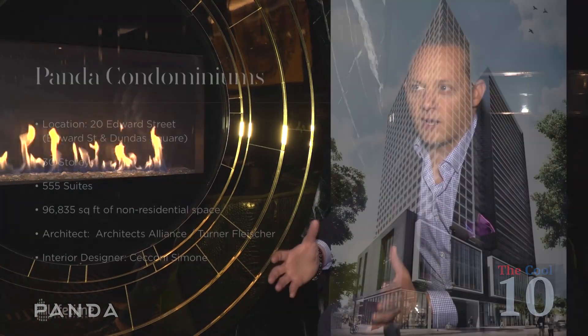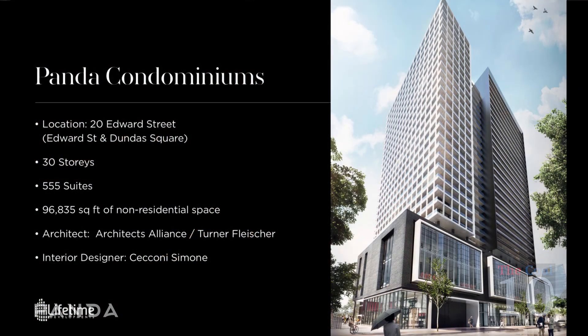Panda is sitting on a pretty sizeable piece of land on Edward Street. When we designed the building, we were dealing with a very large footprint. What we wanted to do was make the building look like it's actually two buildings. That's why we designed one side to look like a white building and another side to look like a black building — and that's obviously how we got to the name Panda.